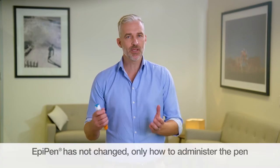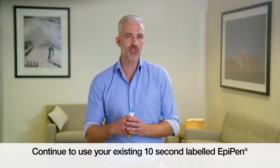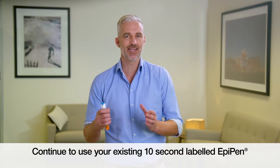Over the coming months, the new 3 second labelled EpiPen auto-injectors will be coming into pharmacies and will gradually replace the 10 second labelled pens. It is really important to note that the EpiPen has not changed at all, and you should still continue to use your existing 10 second labelled EpiPen. The changes relate only to how long to hold the EpiPen in place.